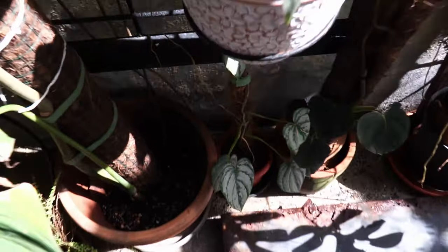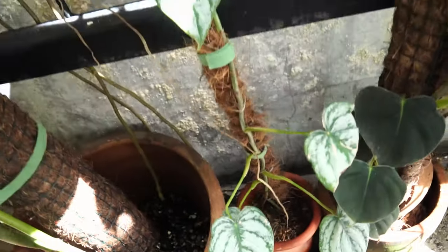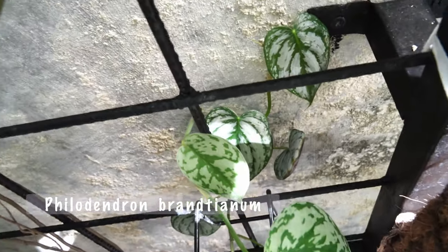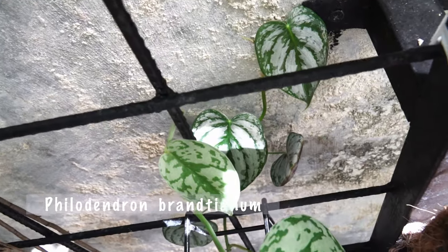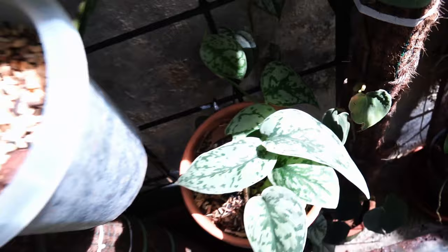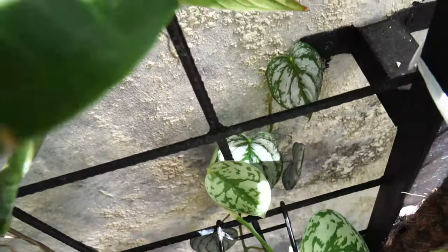On the left here we have — I never showed you this one — this is Philodendron brandtianum. I bought it on Tokopedia. Just ask me if you want to know where I got this one, I'll try to find it. Beautiful, it's already touched the wall — look at this, so cute.